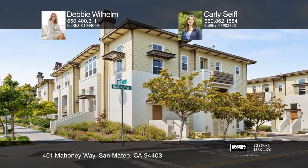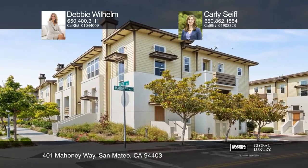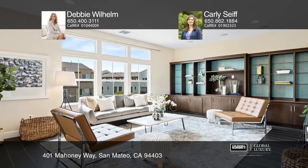Welcome to this stunning Corner Bay Meadows Townhome, formerly a model. This beautiful two-bedroom, two-bath residence has many spectacular upgrades.